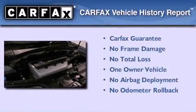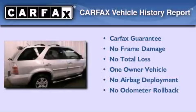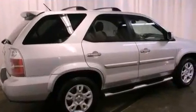This Acura has had only one owner, and it qualifies for the Carfax buyback guarantee. We hope you found this video informative. Please contact us today.